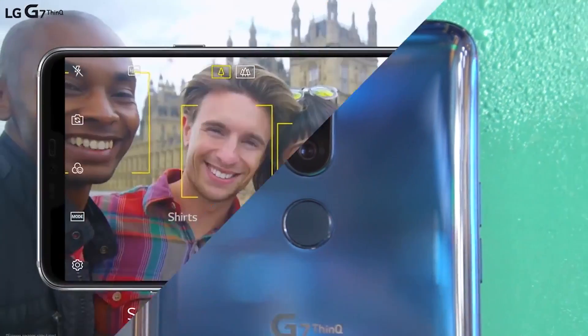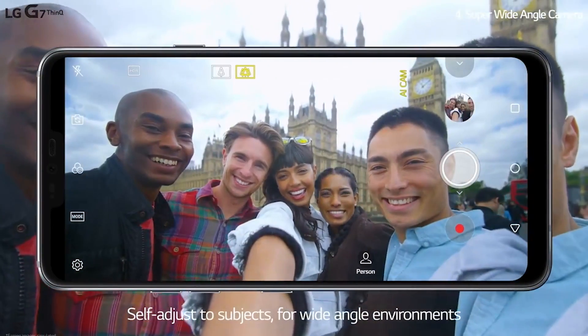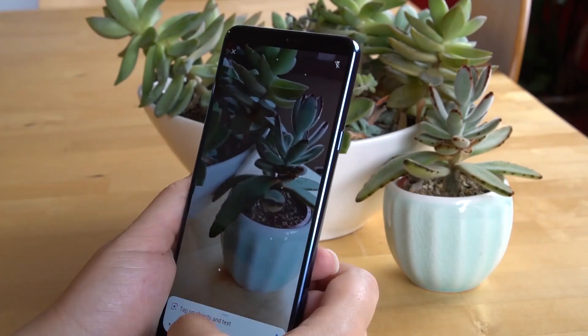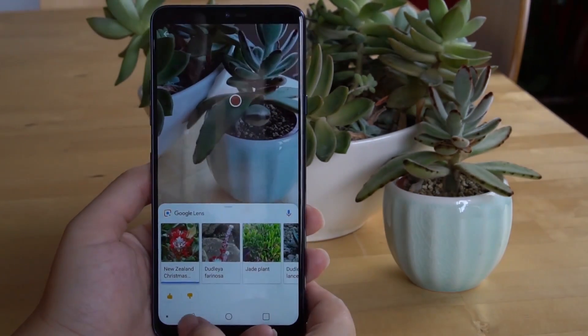Moving on to the camera, the wide angle has been reduced to 107 degrees to completely eliminate barrel distortion on the edge of photos. It's actually taken me two weeks to publish this review, because I'm torn about the camera experience. I love the wide angle — it's become an addiction. I'll forgive a lot for that wide angle lens.